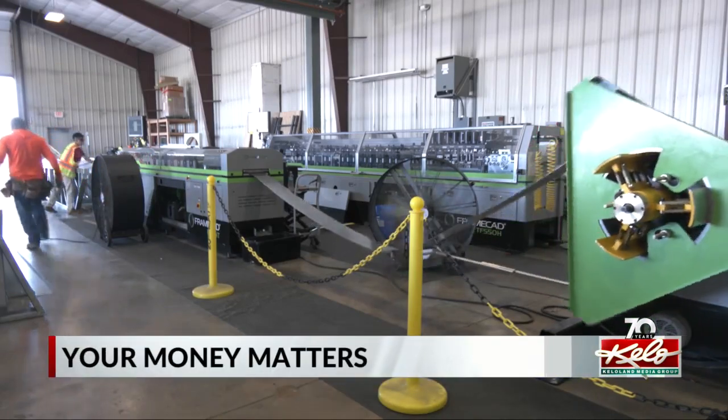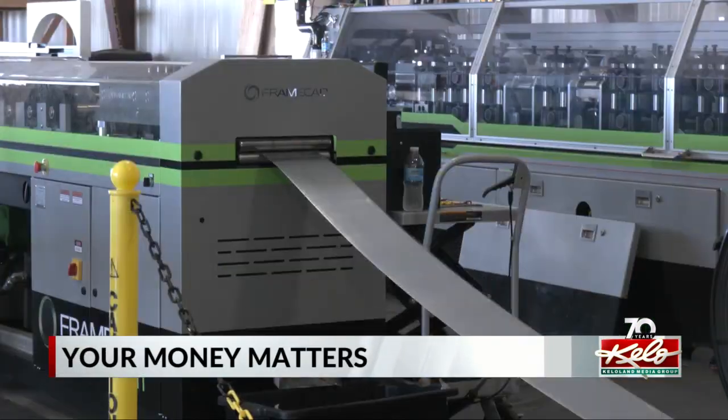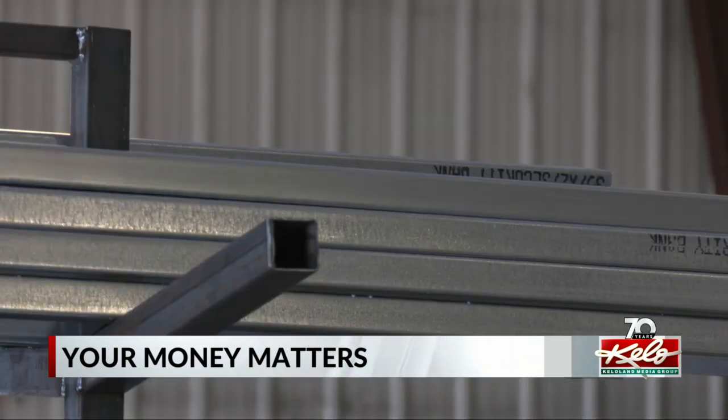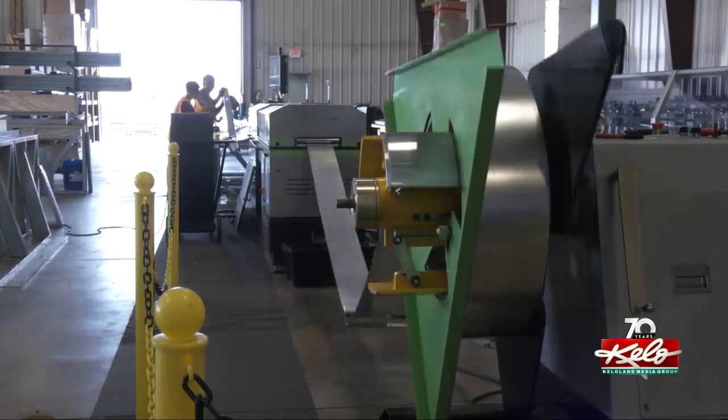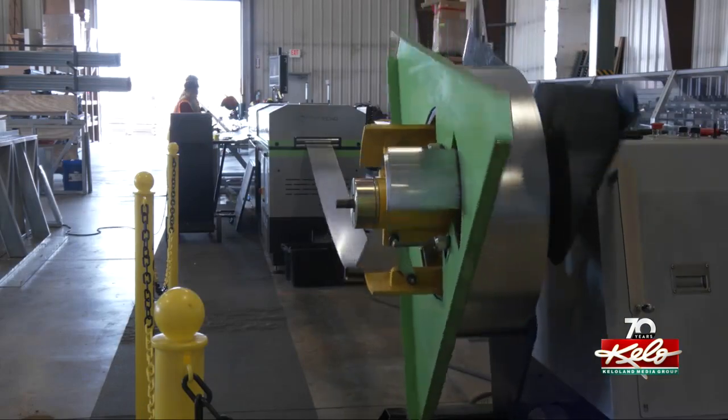Our consumers wanted speed to market and they wanted the outside walls done faster. They want everything done faster all the time. It's what led Sands Wall Systems to invest in these machines that help them make their own steel studs.